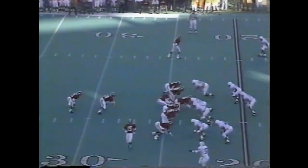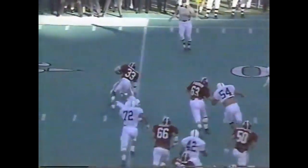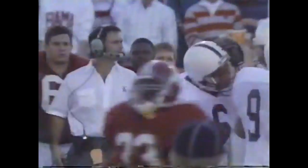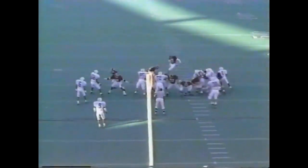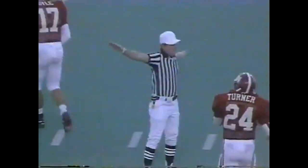Second down and eleven with 6:24 left in the first quarter. Anderson tripped up behind the line of scrimmage by Leonard Humphries. Phillip Doyle — the last nine scores for Alabama have been field goals. Doyle trying from 43 yards to tie the game — and a rare miss by Phillip Doyle.